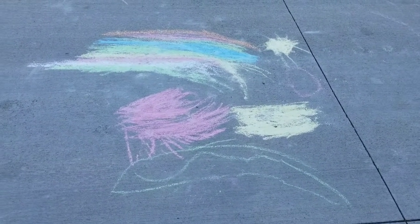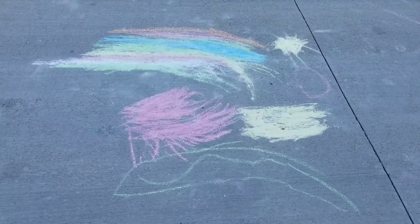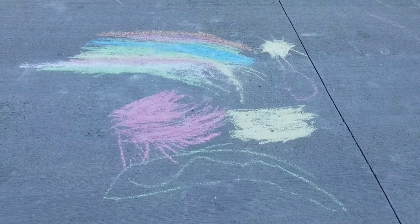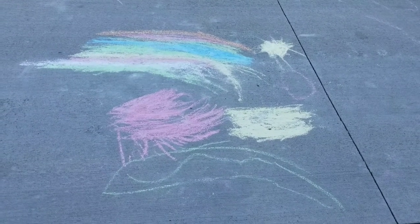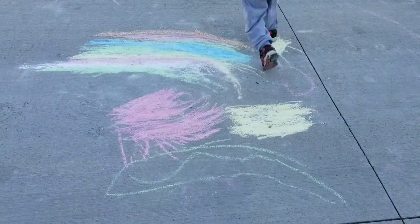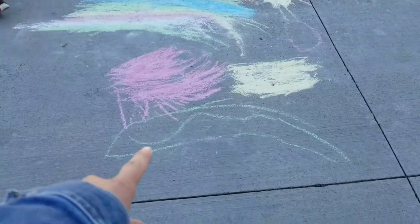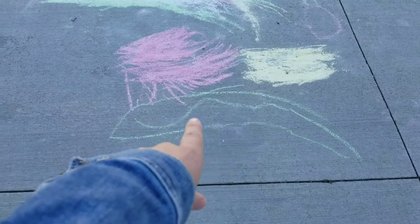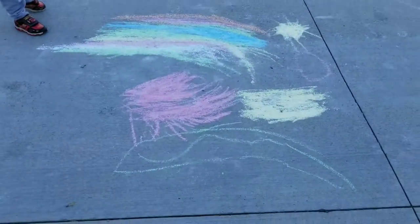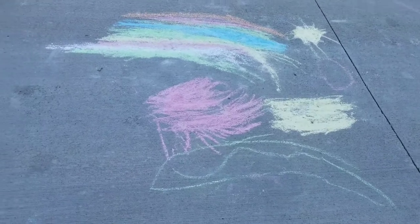Grandma got Jackson some more chalk, so we were out in the driveway last night making some artwork. Jackson's got a rainbow and sunshine — which one's a tornado, Jackson? The yellow one. And what's the pink one? A piece of gold. And what's this green thing down here under the gold and the tornado? Looks like a moon — well that's super awesome!